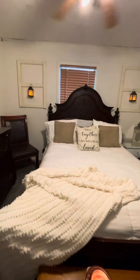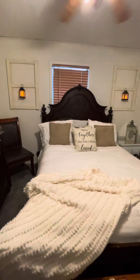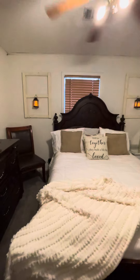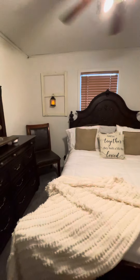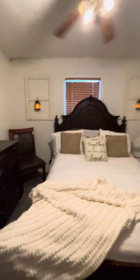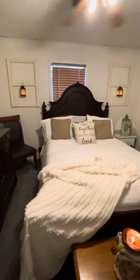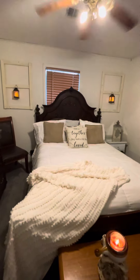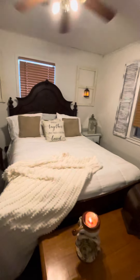I love to decorate. I decorate every season, every holiday, and my style is more farmhouse. You will see that in some of the videos that I post — some of it is kind of like farmhouse French country, because my dining room is more farmhouse French country.